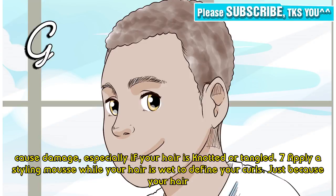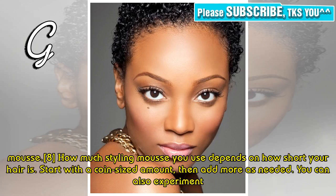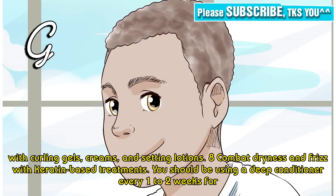Tip 7: Apply a styling mousse while your hair is wet to define your curls. Just because your hair is curly does not mean that it will always behave. Fortunately, you can define those curls with some styling mousse. Get your hair wet, then apply the styling mousse. How much you use depends on how short your hair is — start with a coin-sized amount, then add more as needed. You can also experiment with curling gel, creams, and setting lotions.